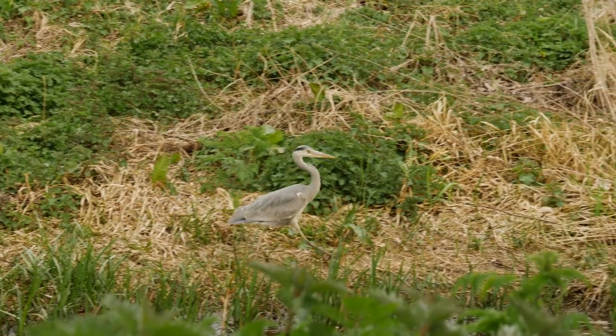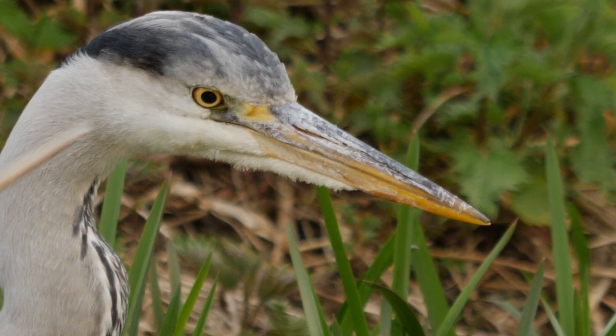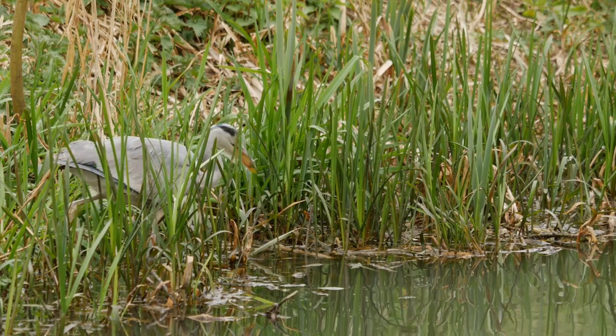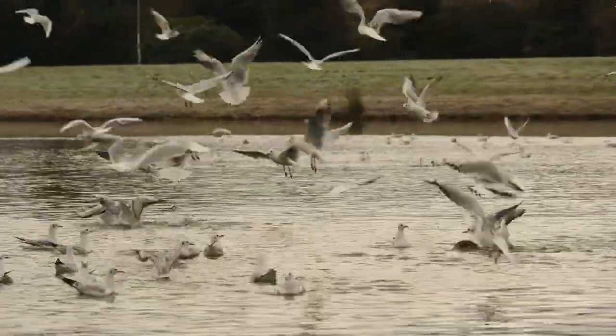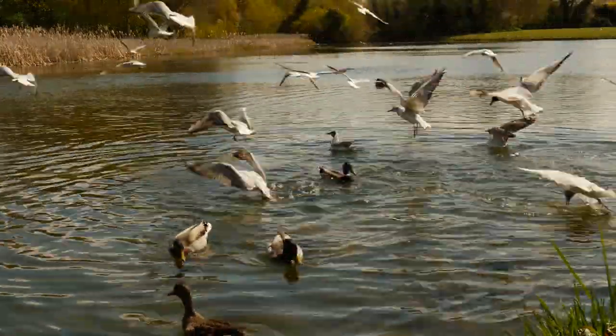Grey herons are unmistakable. You can see them hunting along the banks for frogs, fish and newts. The lake is also frequented by a variety of water birds, including the black-headed gull.